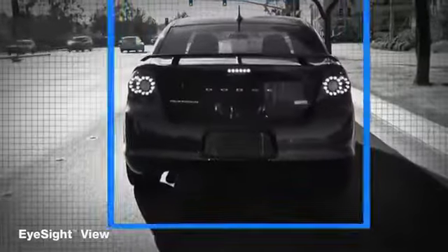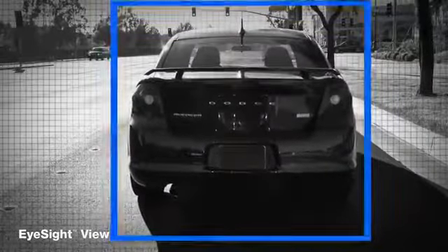Better yet, when the driver does step on the brakes, EyeSight will help by applying more force, even if the driver isn't pushing on the pedal hard enough.